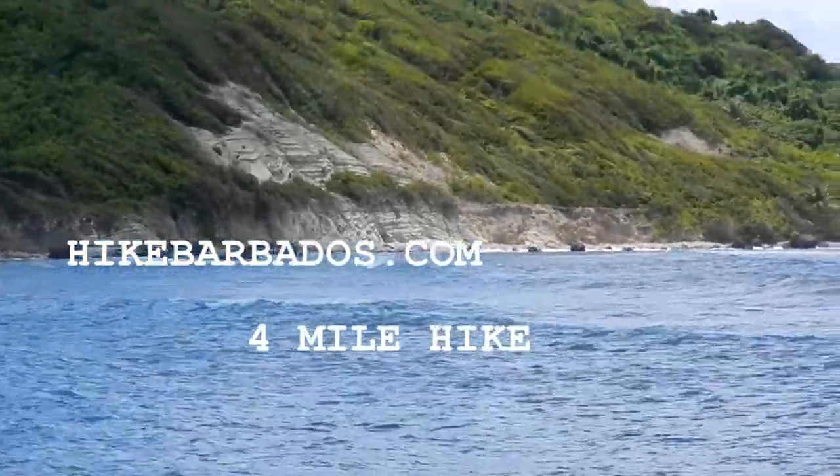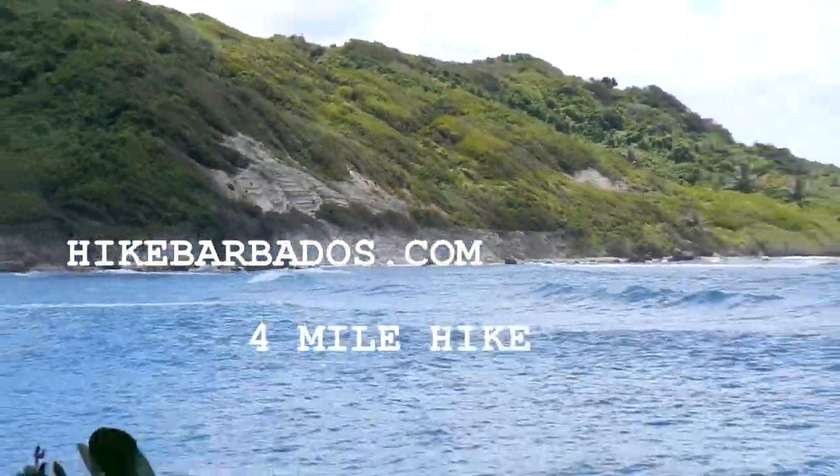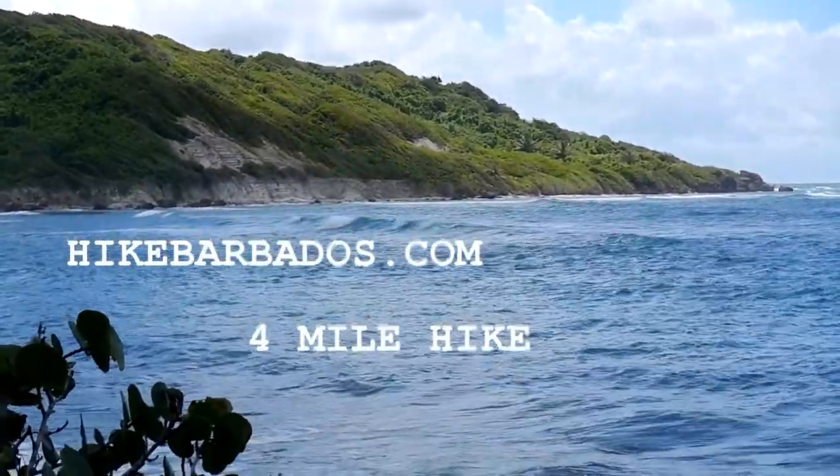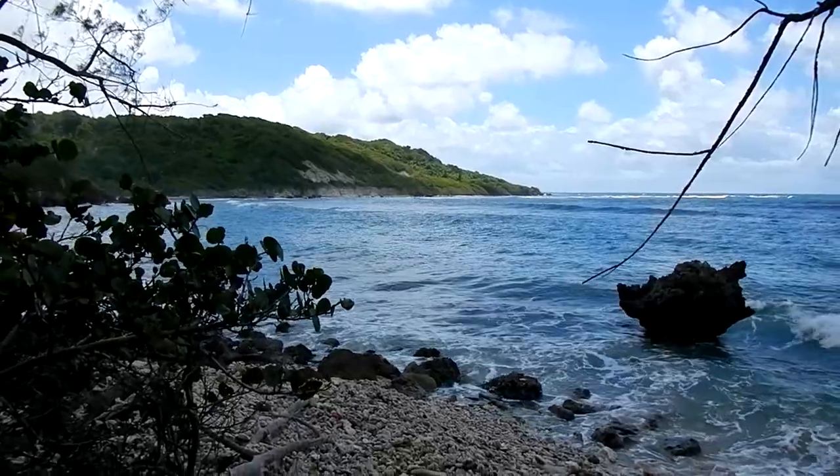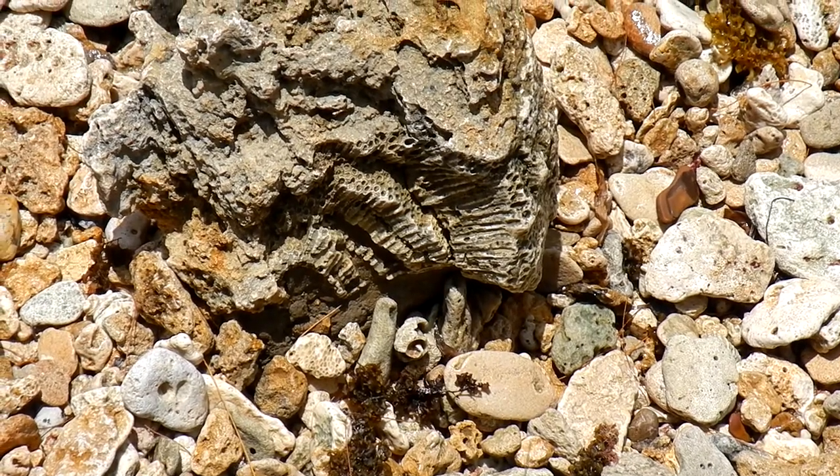We're here in Concord Bay and I'm giving you a little overview of the lovely unspoiled scenery that you're going to see when you come hiking with us.